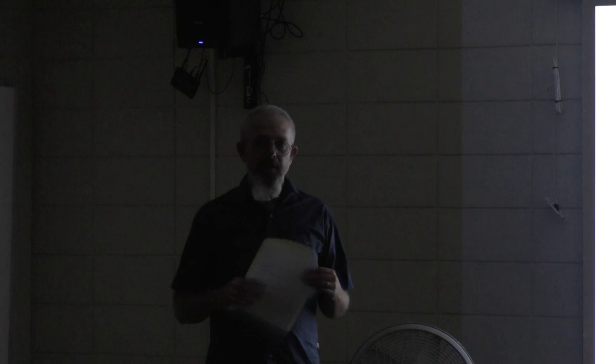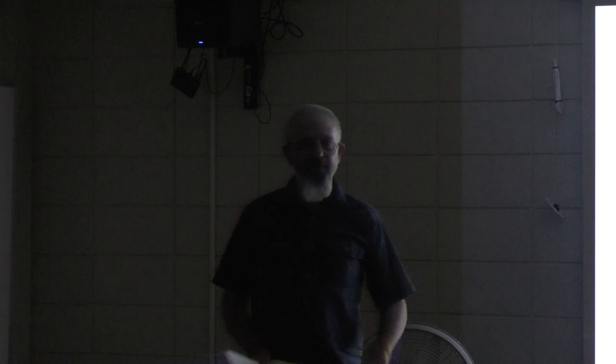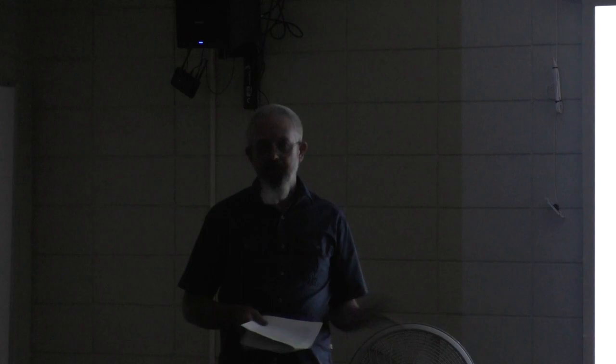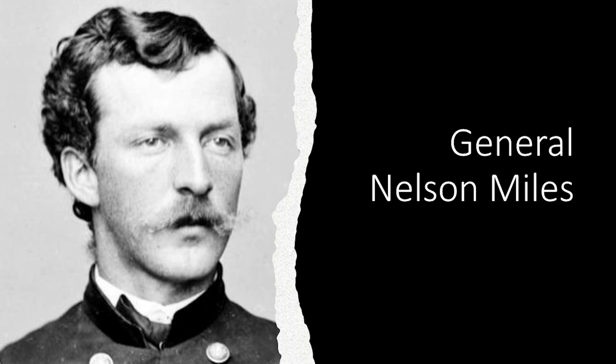Some people have questioned whether Black soldiers were made to do this because it was so hard, but it's really more a coincidence of Moss being super interested in bicycles, getting permission, and being in charge of these soldiers — he would have done it with any soldiers he had. General Miles, who signed off on this, was referred to by Moss as the patron of military bicycling. Miles is quoted as saying: 'There is no doubt in my mind that during the next great war, the bicycle will become the most important machine for military purposes.'